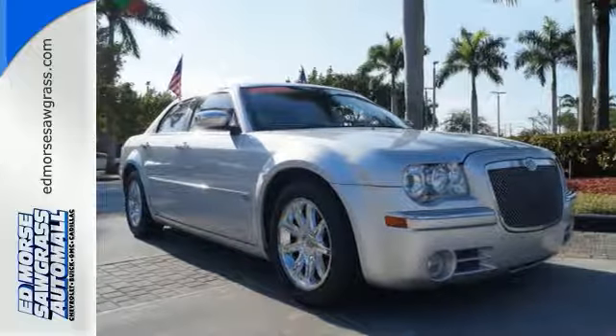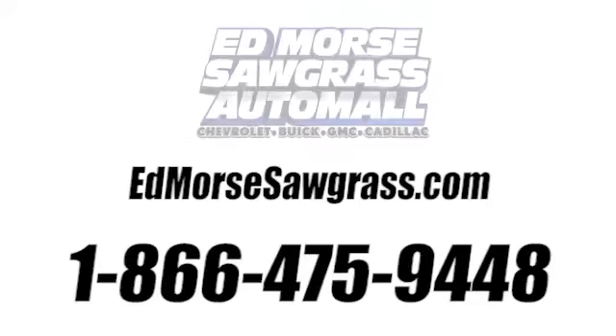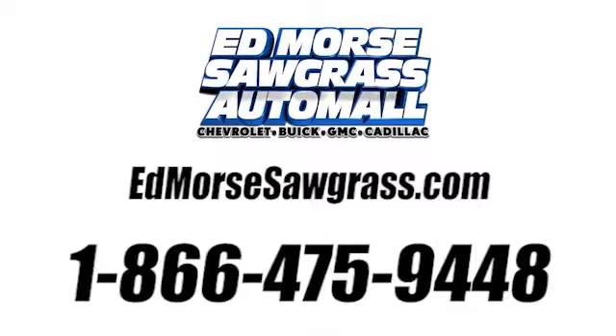See it for yourself today. Call us today at 1-866-475-9448. For value and for service. It's at Mars.